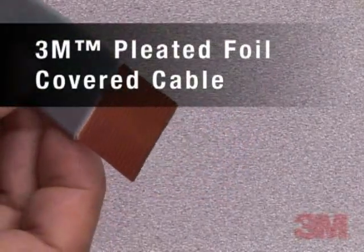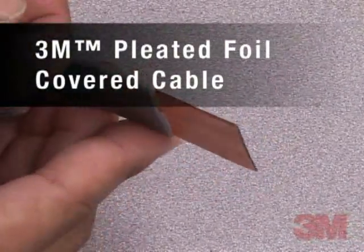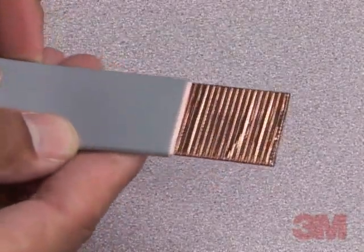3M provides both standards and specialty ribbon cables for internal wiring and jacketed cables for use between cabinets.